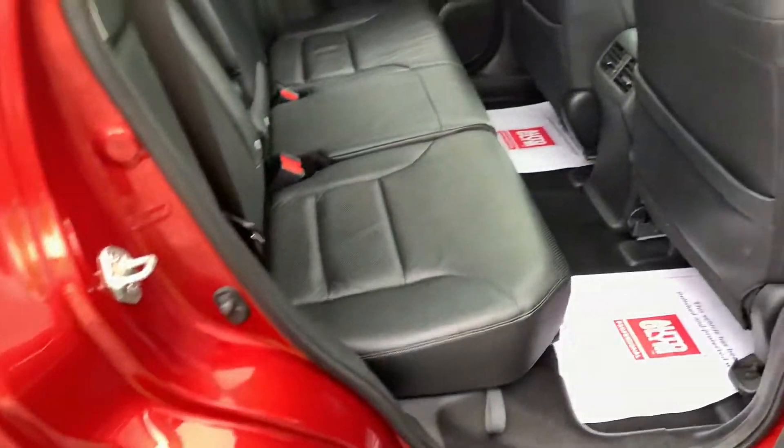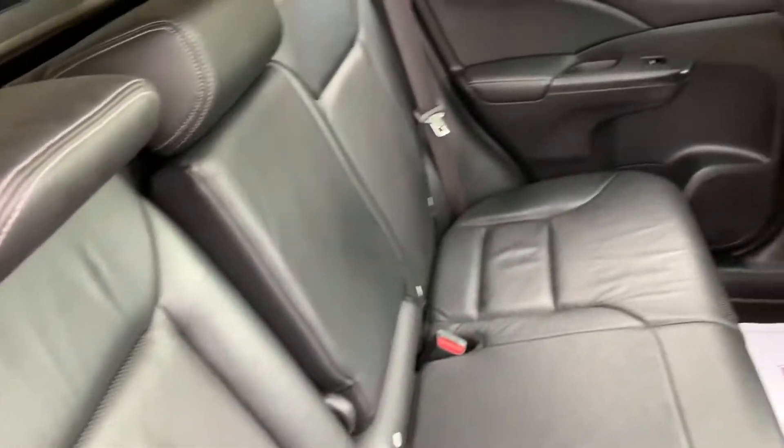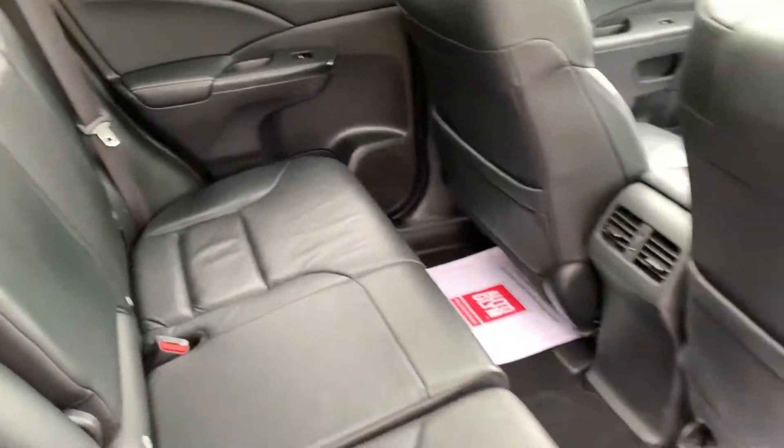In the rear of the vehicle, once again clean and tidy. Leather seats are in good order, as are the door cards and the seat backs.